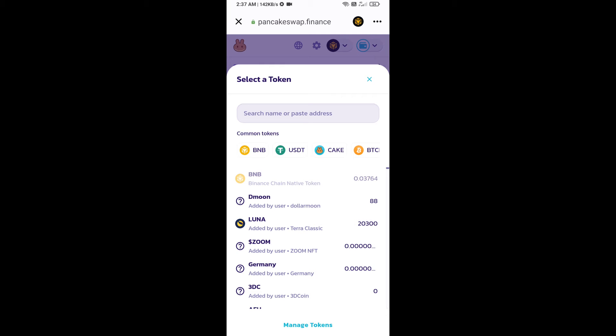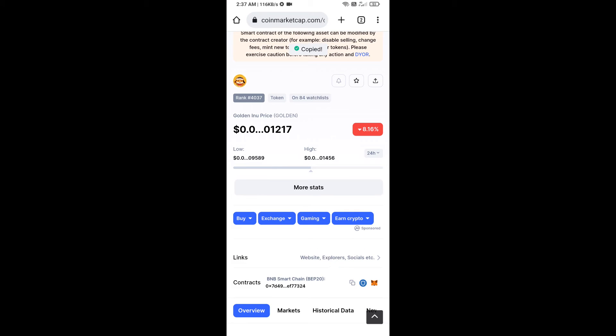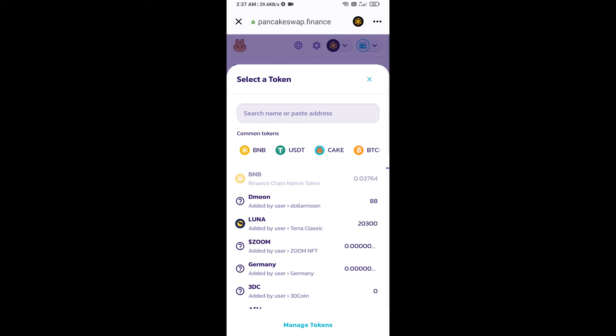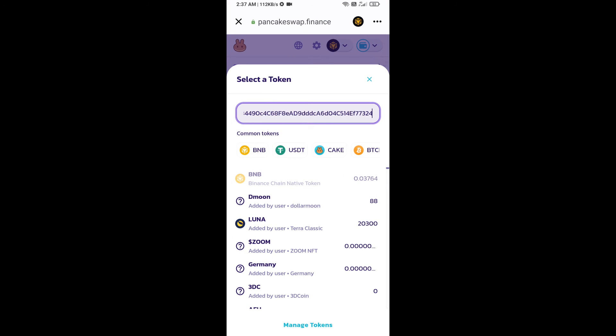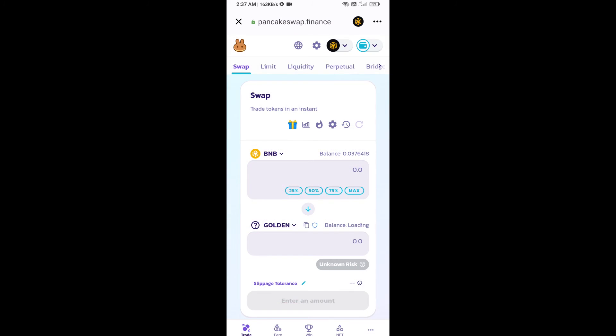Open Golden Inu token on CoinMarketCap and copy the contract address. Paste it into PancakeSwap, click on import, click 'I understand', and re-click on import.